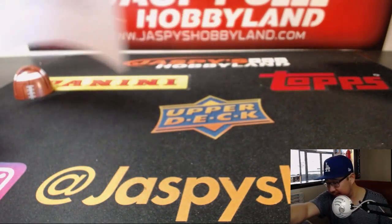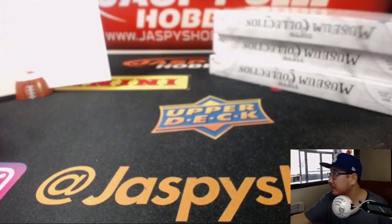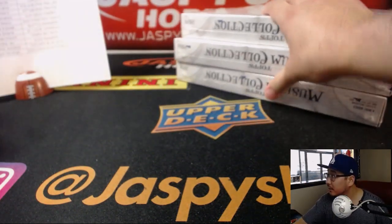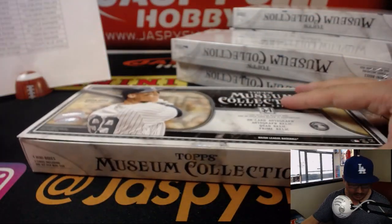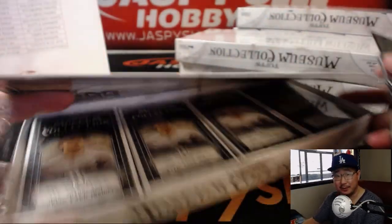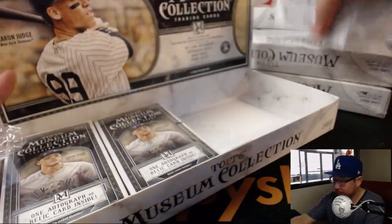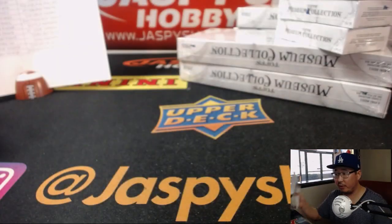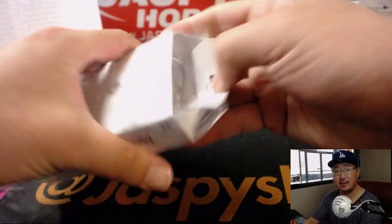Remember from the previous video we had break 10 sitting right next to me, so break 10, come on down. Good luck to everyone in this one. We did not see the frame in the first half of the case, so my expectation is that it will be here in the second half, so good luck everybody. Bill looking for a Travis Shaw autograph — there you go Bill. I feel like I could deliver on a Travis Shaw autograph.